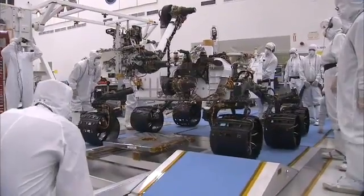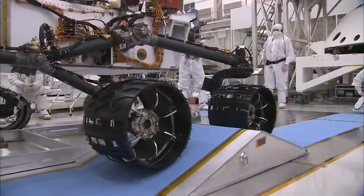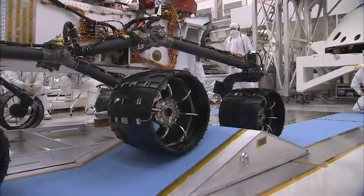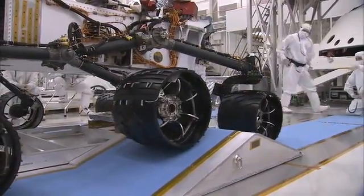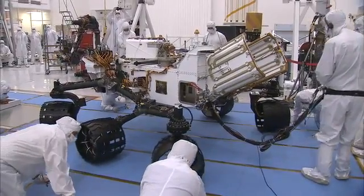This test was sort of an obstacle course for the rover, because we have to drive over obstacles of certain heights. Those correspond to rocks of certain heights that we expect to see on the surface of Mars. So those ramps were mimicking those rocks to make sure that we can actually drive over them and get to the science.